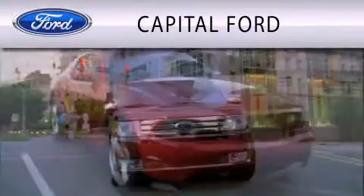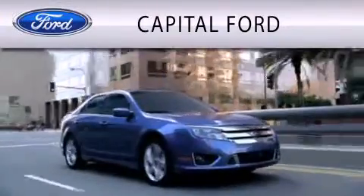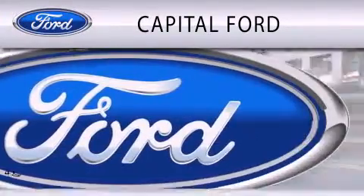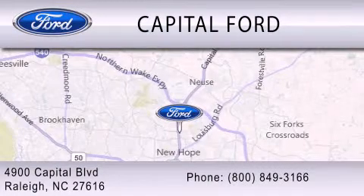Capital Ford is dedicated to doing everything possible to ensure that the experience you have selecting your vehicle is as pleasant as possible. We are located at 4900 Capital Blvd in Raleigh.